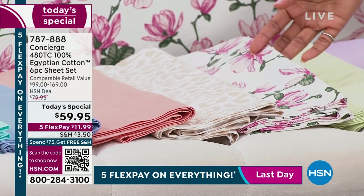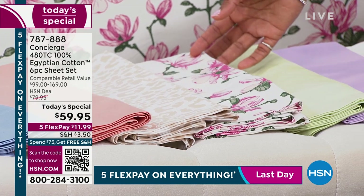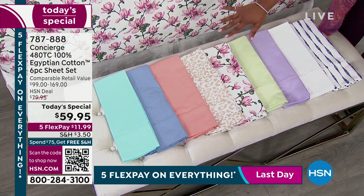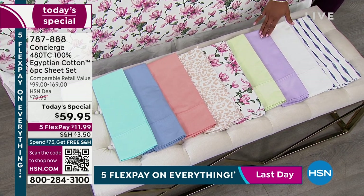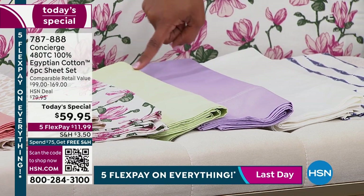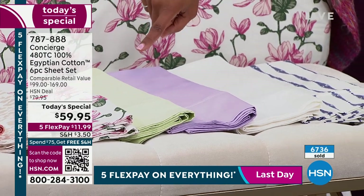On the bed is this amazing blush floral. We've got those available in twin, twin extra long, full queen, king, and California king. Here's where it starts to get limited — the sage, lilac, white, and geostripe. These are all twin and twin extra long, and I think one of them has a full size.